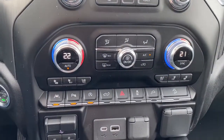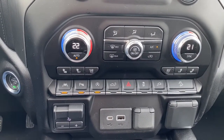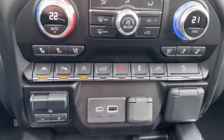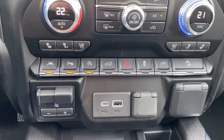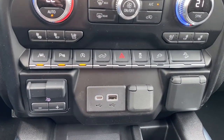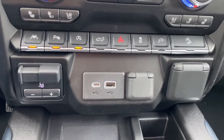Below that are the dual climate control buttons with air conditioning. To the far left is our engine push start button, heated and cooled front leather seats, lane departure alert, park assist, auto stop-start, the tailgate release, hazard lights, traction control, and hill descent control.